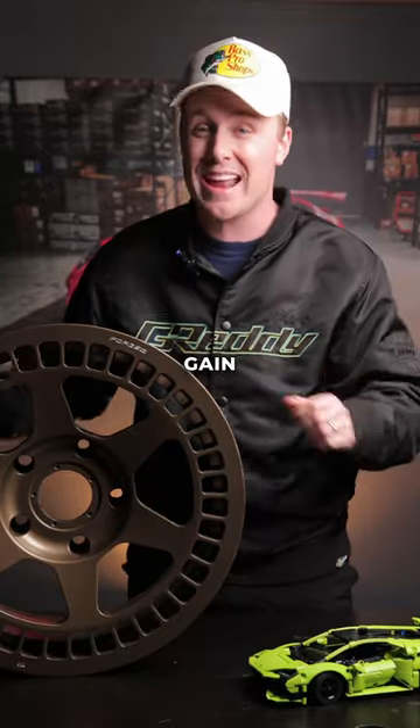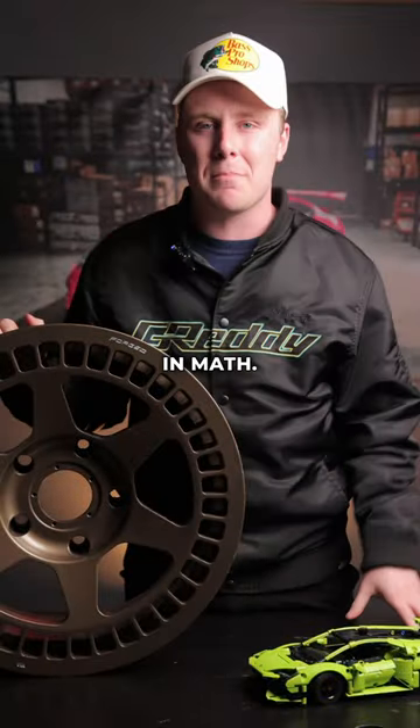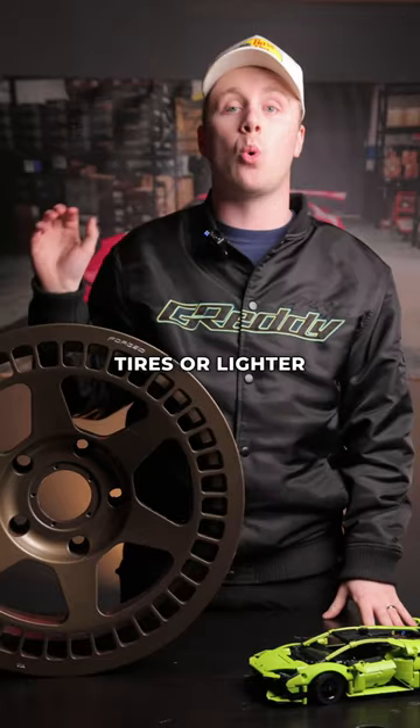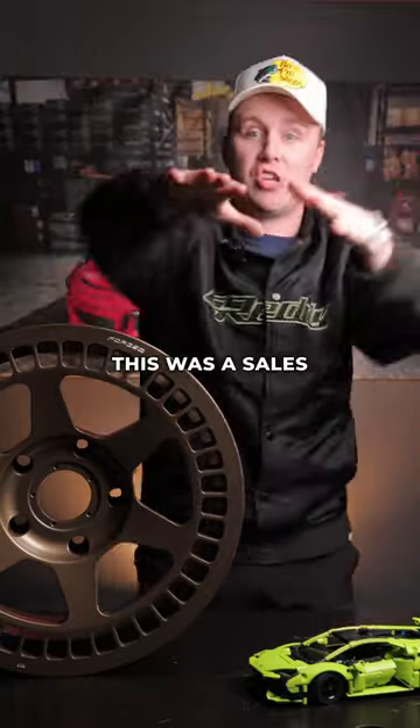That could be a potential kinetic weight gain of 560 pounds. Shout out to all the people that don't believe in math. So what's the best way to bring down your rotating mass? You can get either lighter tires or lighter wheels at vividracing.com. Oh, this is a good sales video.